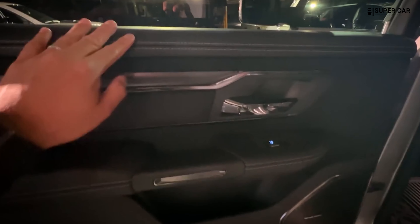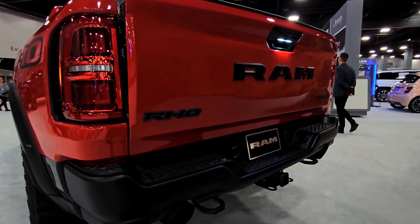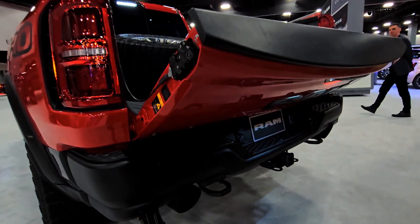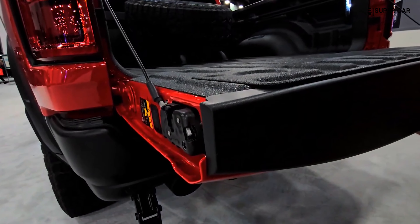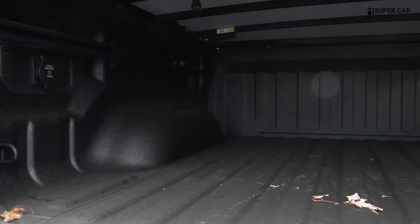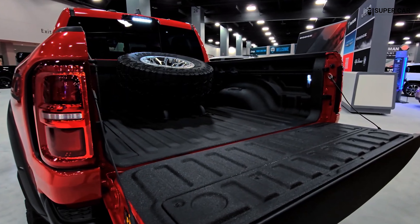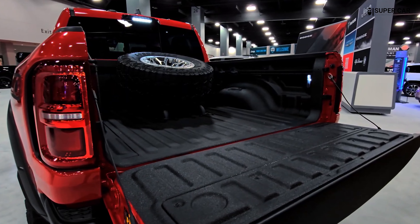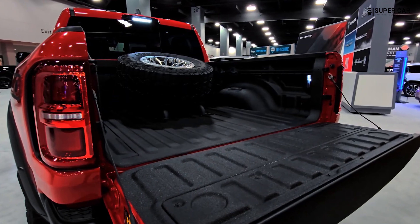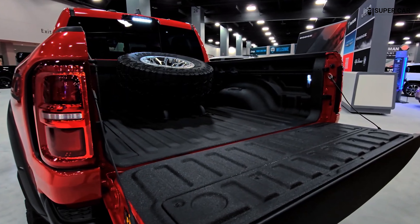Options for heated and ventilated seats, as well as a heated steering wheel, enhance comfort during extreme weather conditions. The RAM 1500 RHO offers a variety of storage solutions, including a spacious center console, door pockets, and under-seat storage compartments. The rear seats can be folded to open up additional storage space, making it easier to transport larger items.